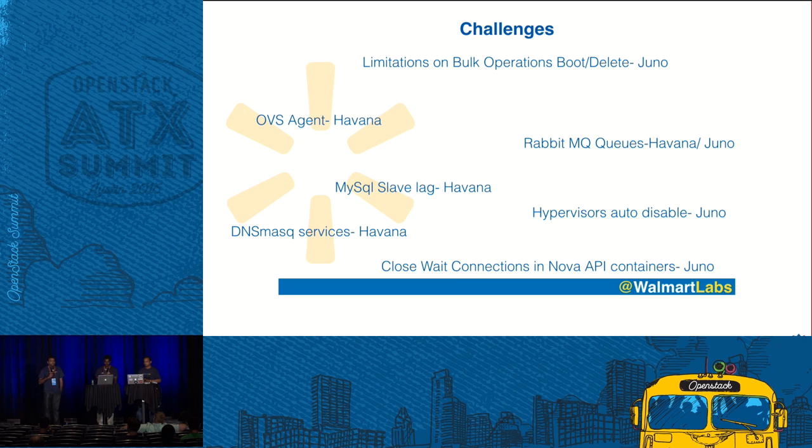Recently we faced another issue called close-wait connections in the Nova API container. The Glance client connections were not getting closed, and the connection count kept increasing. Whenever it reached a certain point, all Glance client connections were failing — first on one controller, then the next, and ultimately cloud Nova boot requests were failing. These are some of the challenges we faced along our cloud journey.